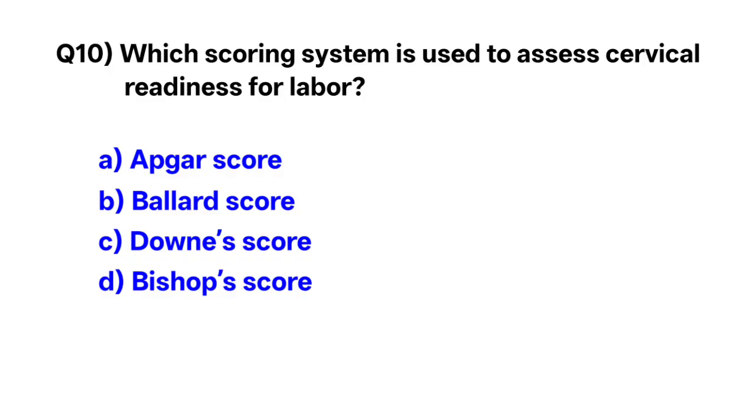Question number 10. Which scoring system is used to assess cervical readiness for labor? Correct option is D: Bishop's score.